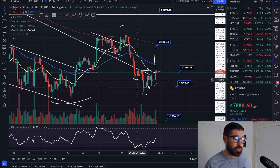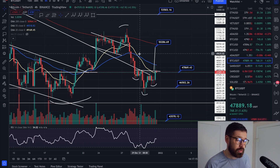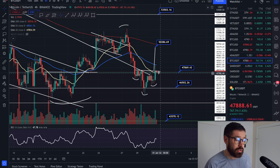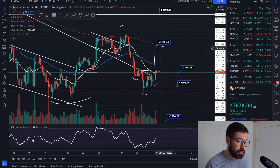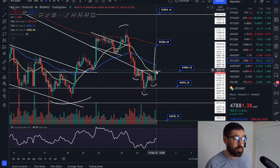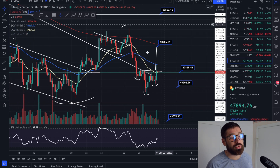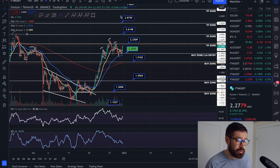If we quickly look at Bitcoin, there's a nice little inverse head and shoulders pattern but we are hitting resistance on the neckline. We're just back above the 20 EMA on the four-hour, so if we can hold that support and break the neckline, the breakout target is $50.2K. But if we fail and hit resistance and roll over, we'll see a continuation of the consolidation for Bitcoin and the rest of the market.